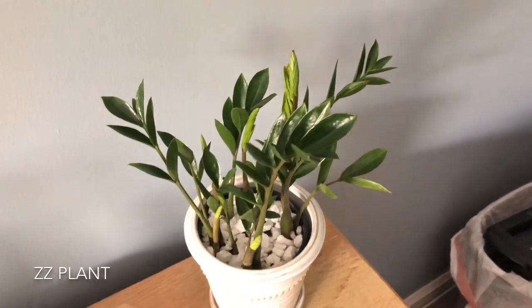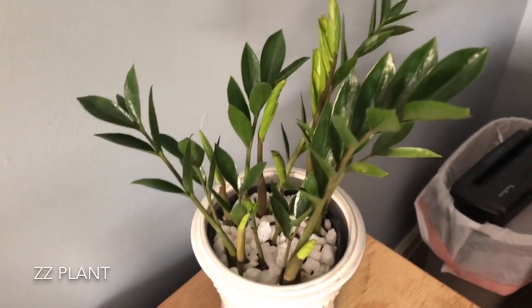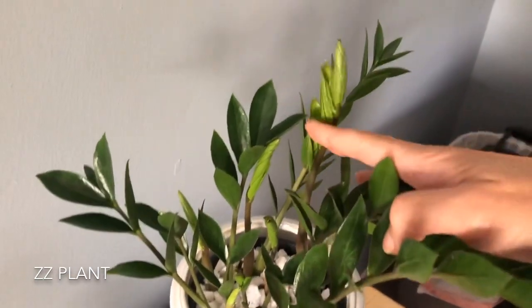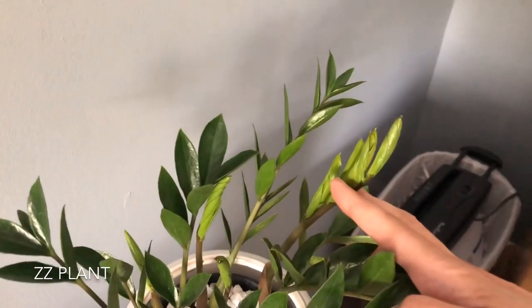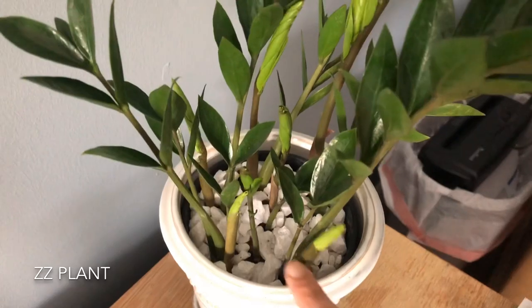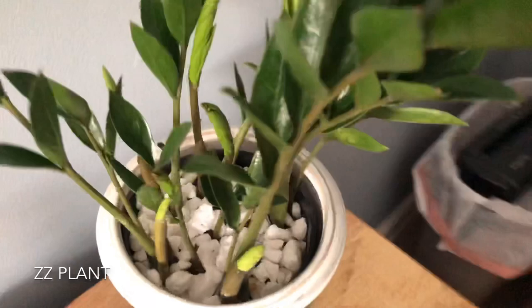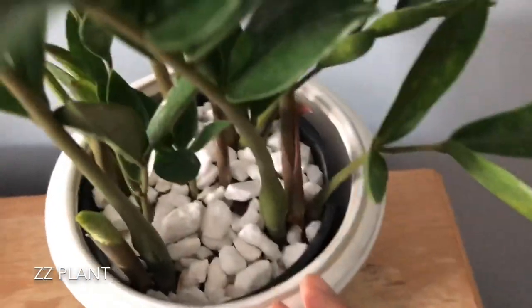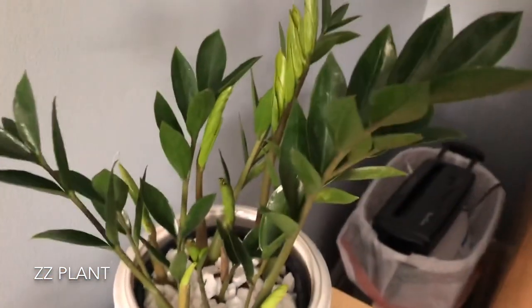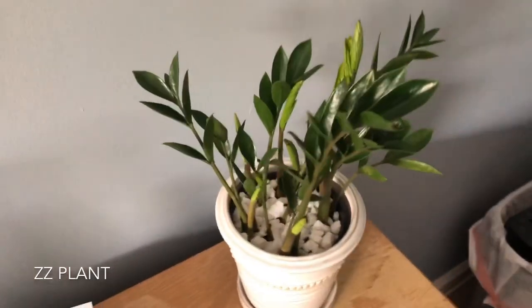Moving on to my bedroom — my ZZ plant. This had about six shoots that were sprouting. This was the biggest shoot and it's starting to open up its leaves right now. There's another one, another one, another one, and one back here. Overall healthy, doing well, and putting on a lot of growth.